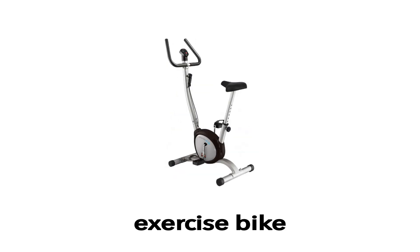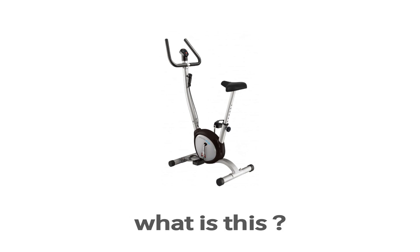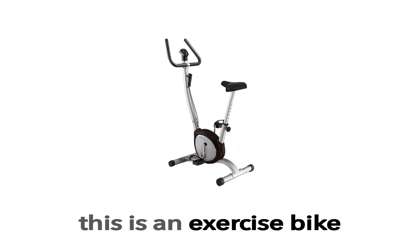Exercise bike. This is an exercise bike. What is this? This is an exercise bike.